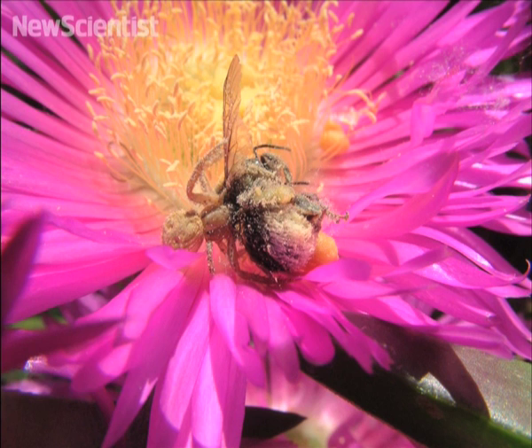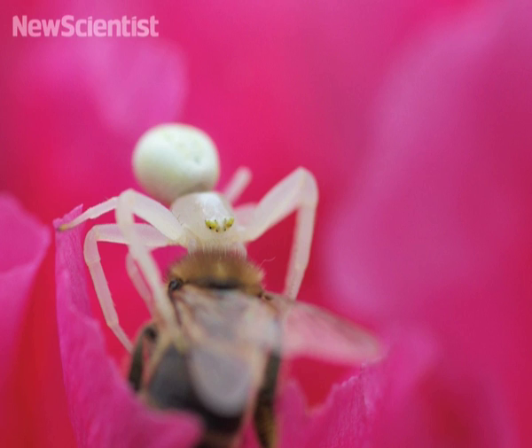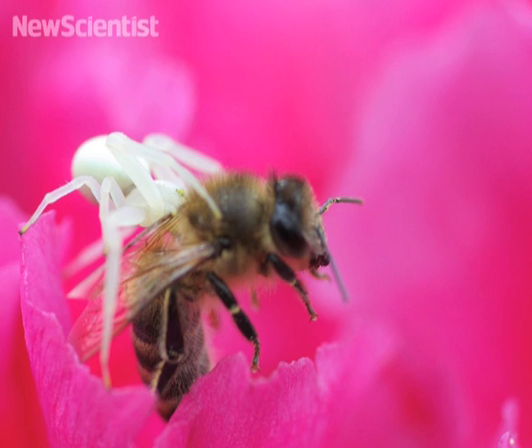First off, we find out if the saying 'once bitten, twice shy' applies to bumblebees. When bumblebees collect nectar from flowers, they're often attacked by crab spiders camouflaged inside. Researchers wanted to see if they could learn to avoid them.